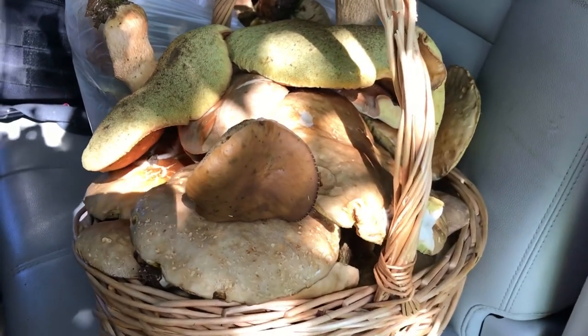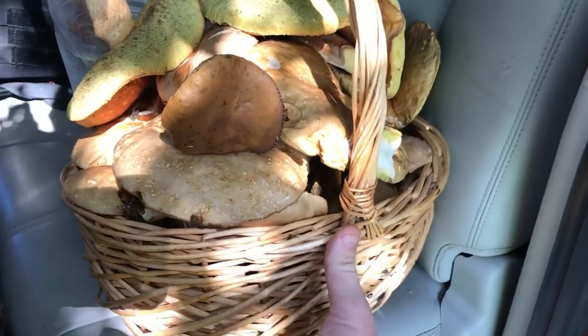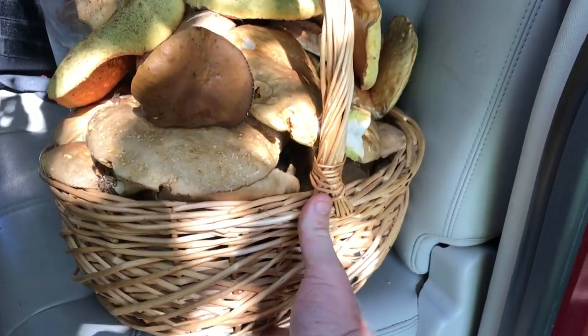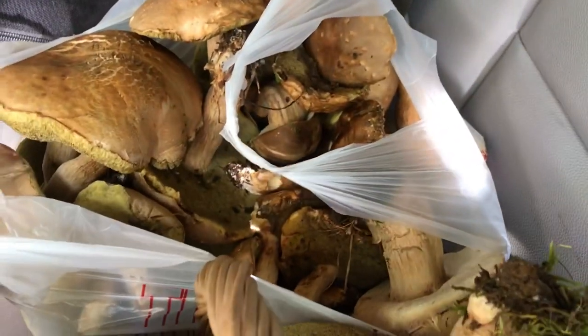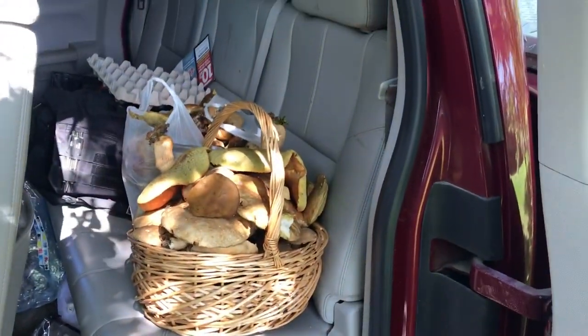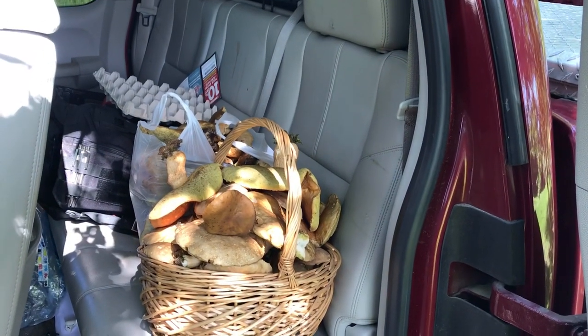Alright y'all, I was going to show you how big this basket is — that's my hand, I can barely reach from bottom to top. And here's a trash bag full there. That was just — what would you say, baby? Maybe 10 to 15 minutes of picking at most. Yeah, so it was another good day.